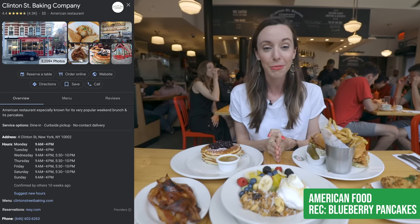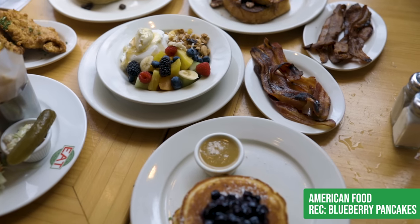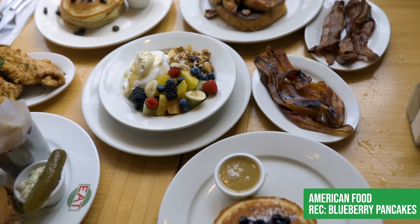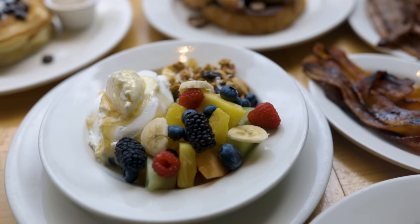Clinton Street Bakery is known for its unbelievable brunch and lunches. My insider tip here is that you must come early, or if you're here on a weekend, you're going to have a long wait.